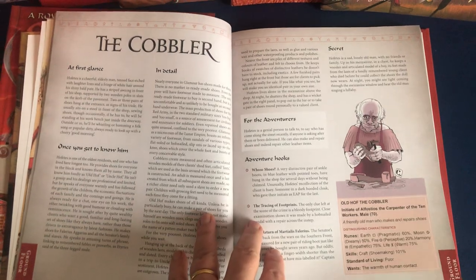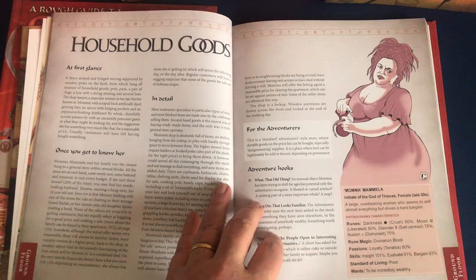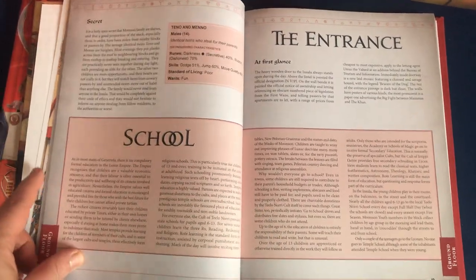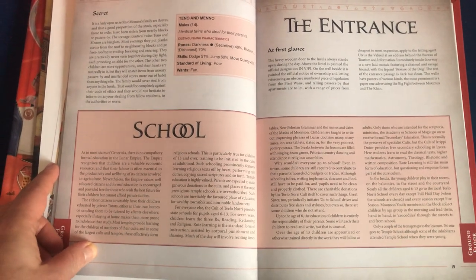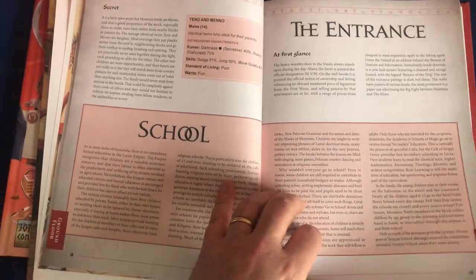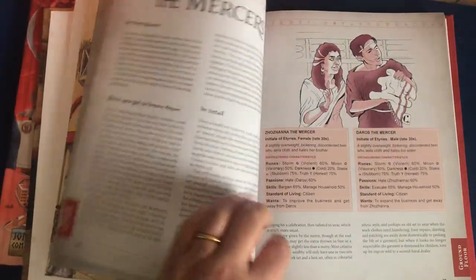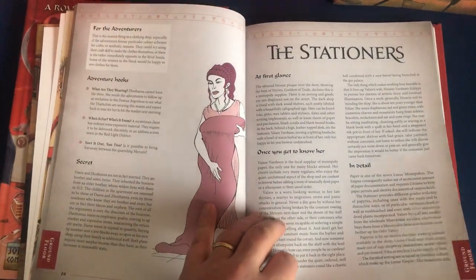Carrying on, you've got the cobbler, the household goods sellers — who are actually thieves, but don't tell them I told you that. There's a little article about schools in the empire: there's no school on the block, but some of the children go to school and some don't, and Chris thought it would be useful to explain who does, who doesn't, and why. Then we're going through the main entrance and the kids you find hanging around there. The mercers — a bitter married couple, as far as everyone knows — and the stationers, a non-bickering married couple.